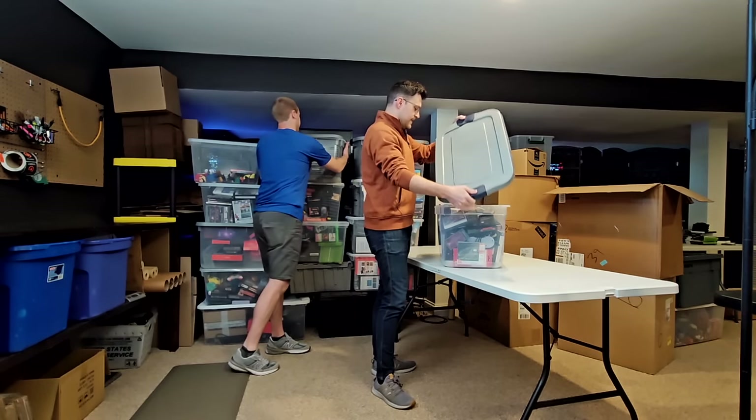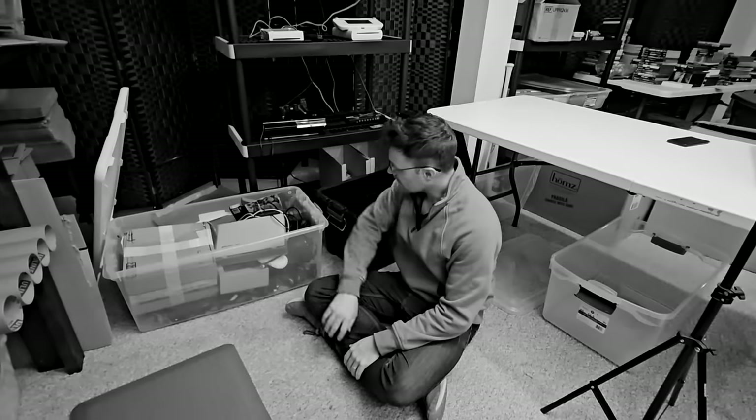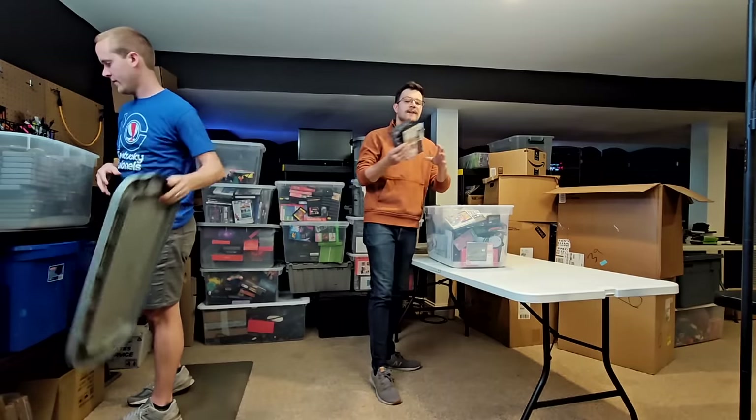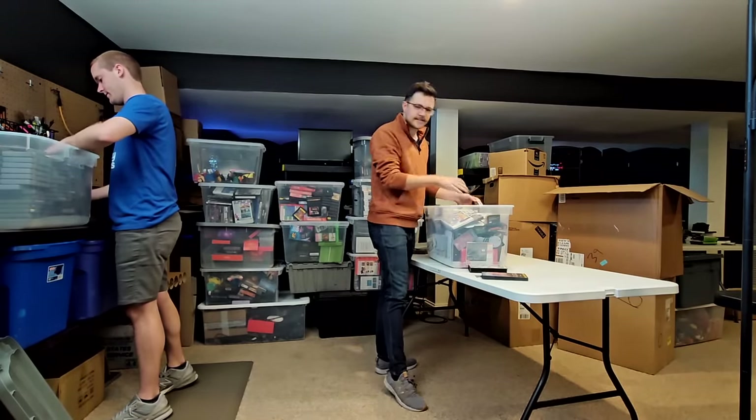My game plan is basically to go two tables at a time. We've got the workbench back here and an extra table over here. We're going to sort everything from every bin out flat onto each table so that we can easily designate what is going to go where.